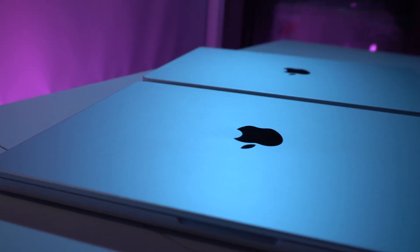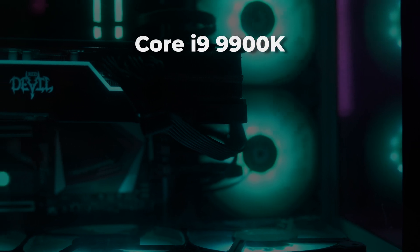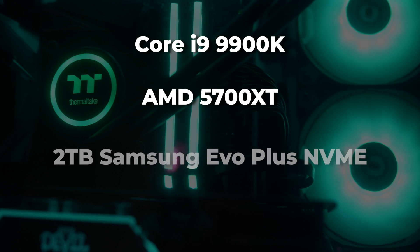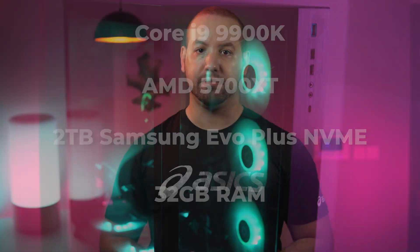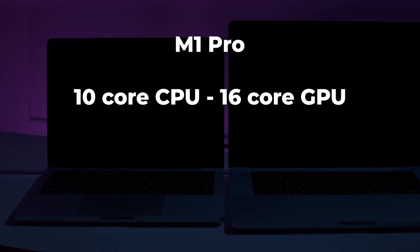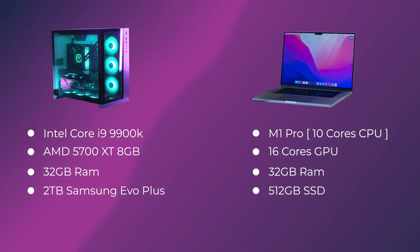The Hackintosh is almost two years old with a Core i9-9900K, AMD 5700 XT, 2 terabyte Samsung Evo Plus NVMe, and 32 gigabytes of RAM. The 16-inch MacBook Pro comes with the M1 Pro 10-core CPU, 16-core GPU, 32 gigabytes of RAM, and a 512 gigabyte SSD. In all the tests, the MacBook Pro was plugged into power and low power mode was disabled.